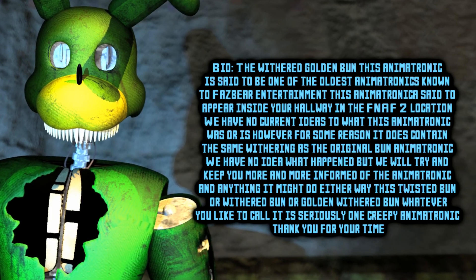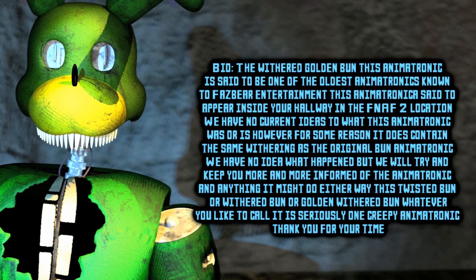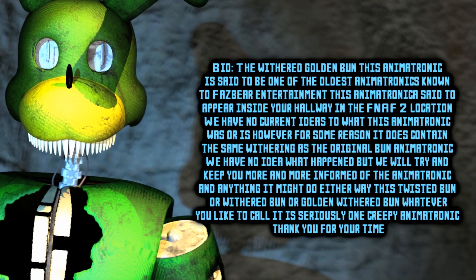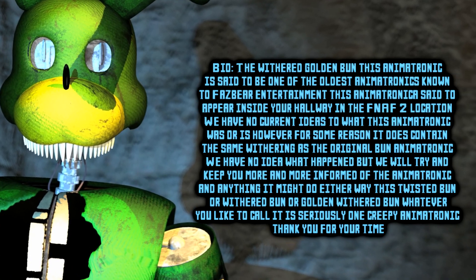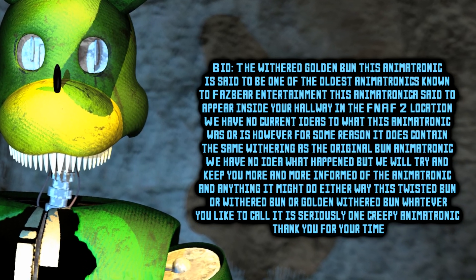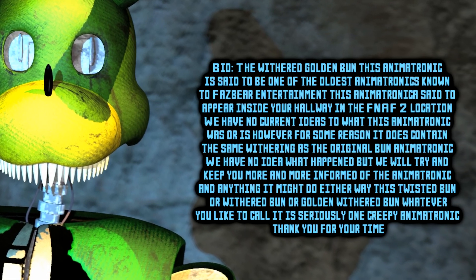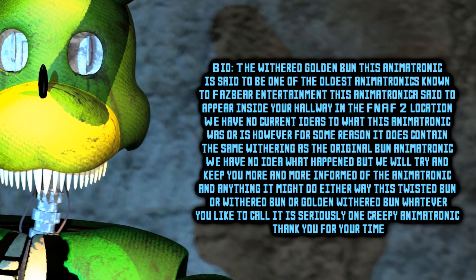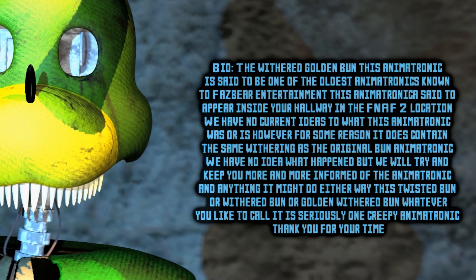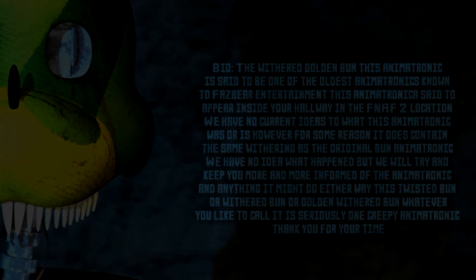However, for some reason, this animatronic does contain the same withering as the original Bun animatronic. We have no idea what happened, but we will try and keep you more and more informed of the animatronic and anything that it might do. Either way, this Twisted Bun — or Withered Bun, or Golden Withered Bun, whatever you like to call it — is seriously one creepy animatronic. Thank you for your time.